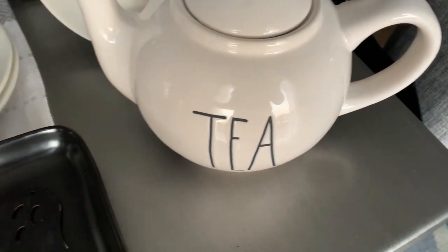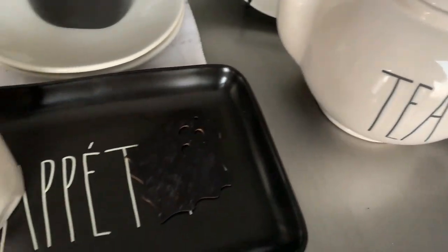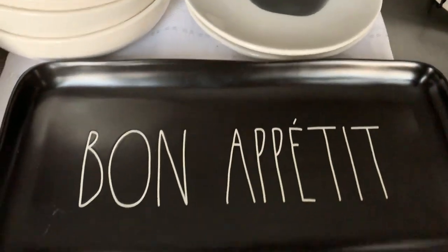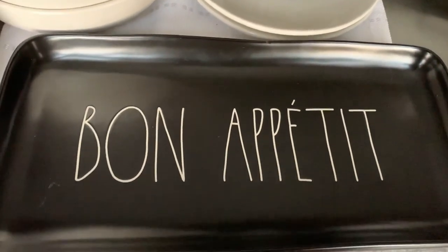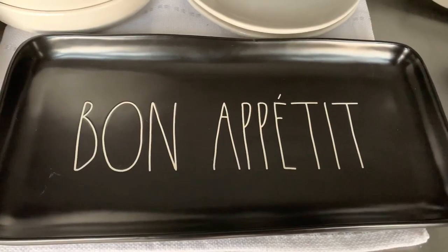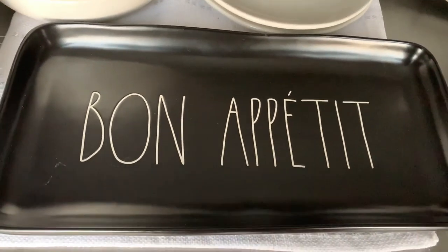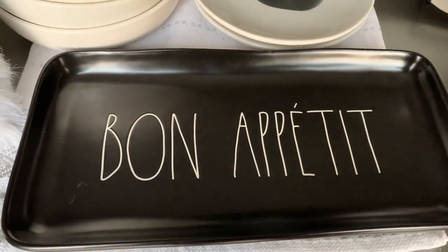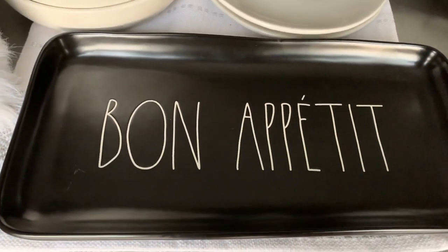Then I went back on another day after work and I found this Bon Appétit plate. At first I thought it said Bon Appetit, but it actually says Bon Appétit. I think I'm going to try to stick a little E on there to make it Bon Appétit so I can use it at my Halloween party. I thought it was so cute — funny story.